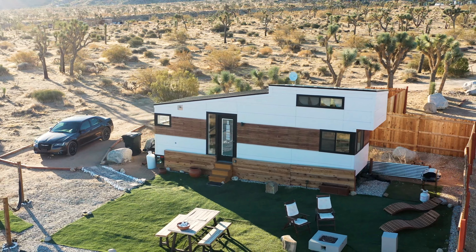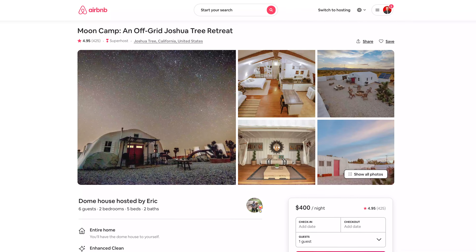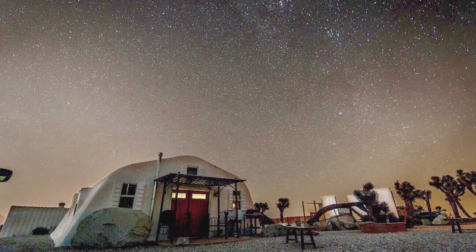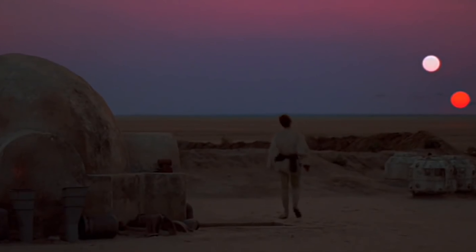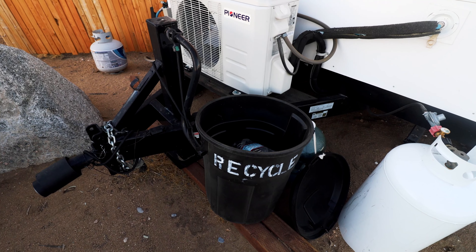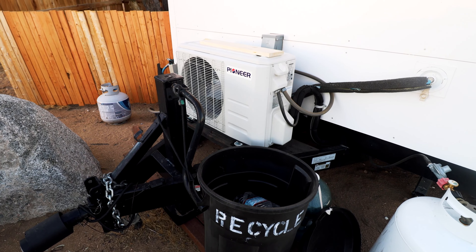Super quick — if the tiny house is booked up, the hosts have another property right next to it called the Moon Camp. It's a really cool kind of desert home that reminded me of a scene from Star Wars. Now, back to the tiny house — this actually is a tiny house on wheels. You can see the hookup right here if you want to attach it to a trailer or your pickup truck.